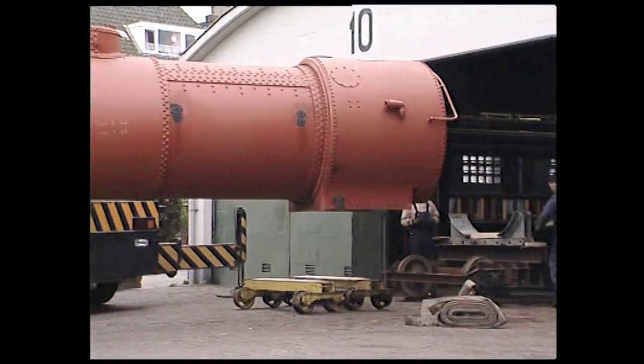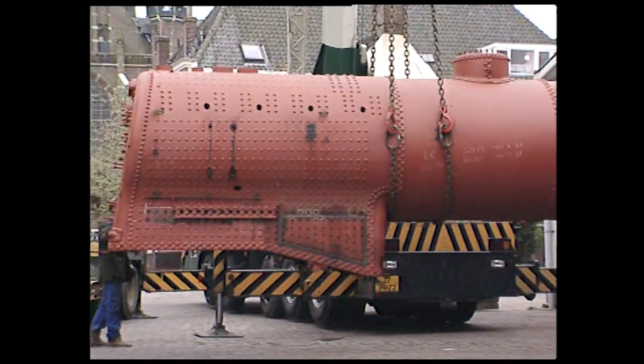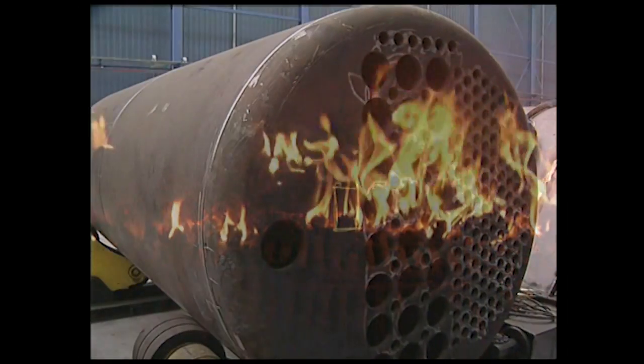Cette chaudière d'une machine hollandaise a déjà une allure plus familière. De la droite vers la gauche, on aperçoit la boîte à fumée, le corps cylindrique et la boîte à feu. À l'intérieur de la chaudière, l'eau est réchauffée par un combustible, le plus souvent du charbon ou du fioul. L'eau se transforme en vapeur qui transmet sa force aux roues de la machine. Les chaudières sont toujours de forme arrondie, la mieux adaptée pour supporter la pression de la vapeur.